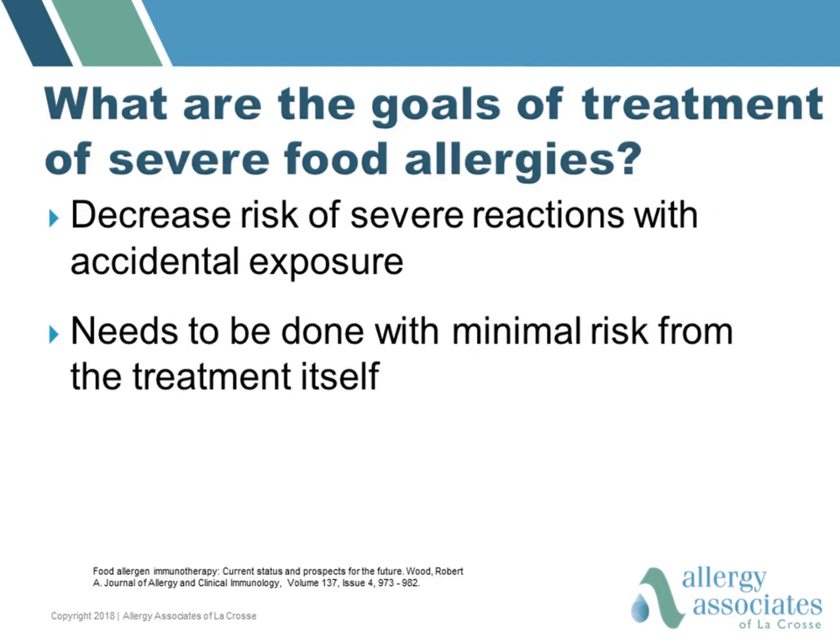When I talk to families in our clinic and ask them what their goals of treatment are, typically they respond that their main goal is really decreasing the risk of a severe reaction if their child eats an allergic food. I would add that I also think it's important that this be done with minimal risk from the treatment itself.